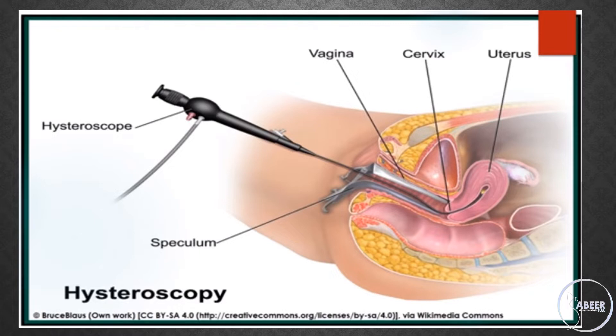Outpatient hysteroscopy, whether diagnostic or operative, is successful, safe, and well-tolerated. However, as with any procedure requiring instrumentation of the uterus, outpatient hysteroscopy can be associated with significant pain, anxiety, and embarrassment. This not only impacts upon women's satisfaction with their experience, but also limits the feasibility and possibly the safety, accuracy, and effectiveness of the procedure.